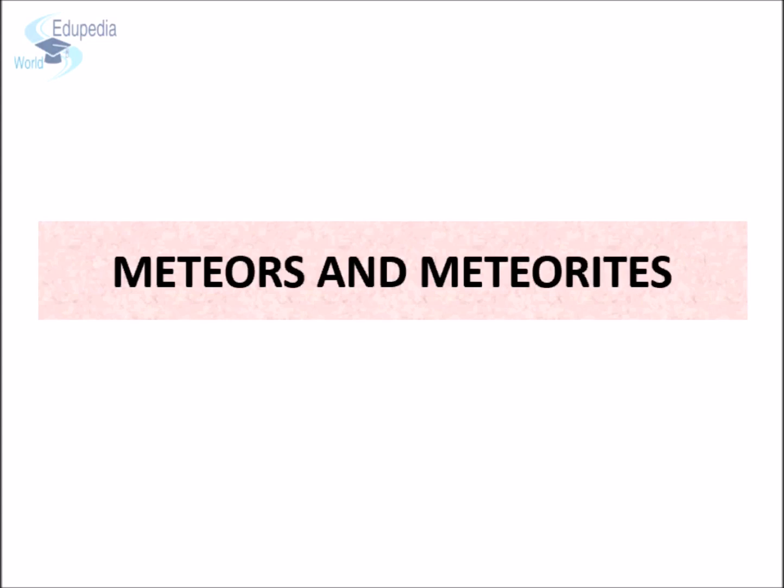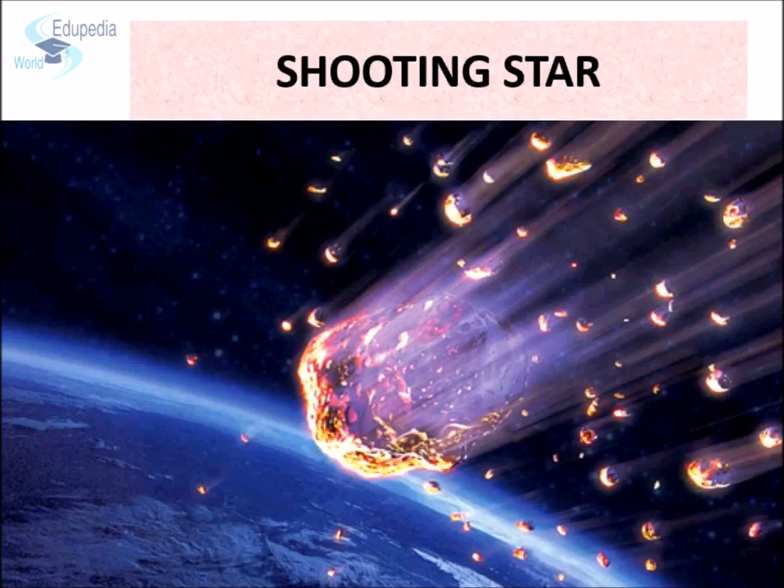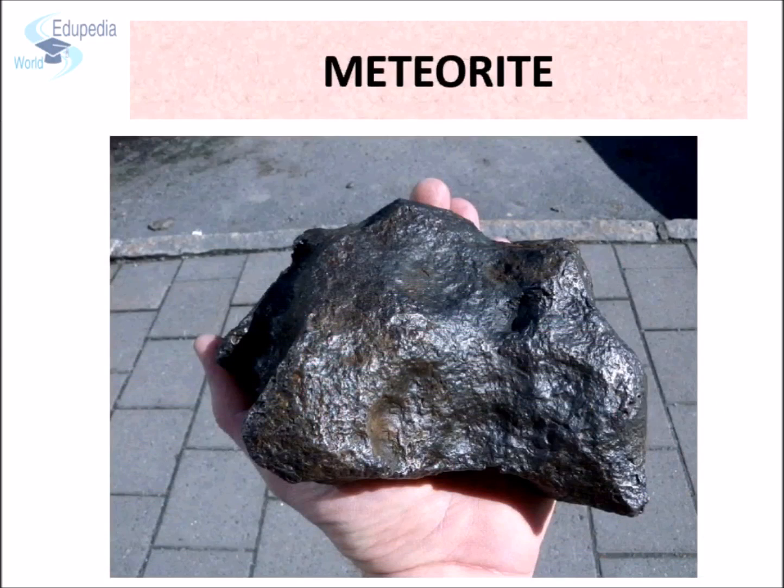Meteors and meteorites — have you ever wondered what shooting stars actually are? Very often, celestial bodies collide with one another and during these collisions, fragments of rocks may break off. Some of these might find their way towards Earth due to Earth's gravity. Such celestial objects are known as meteors. These meteors usually burn up before they reach the Earth's surface due to the heat produced by friction when they enter the atmosphere with high velocity. Some large meteors might not burn completely and reach the Earth's surface — such meteors are called meteorites.